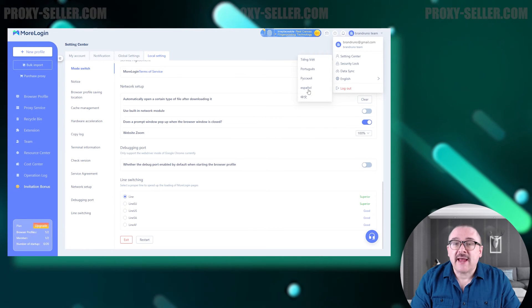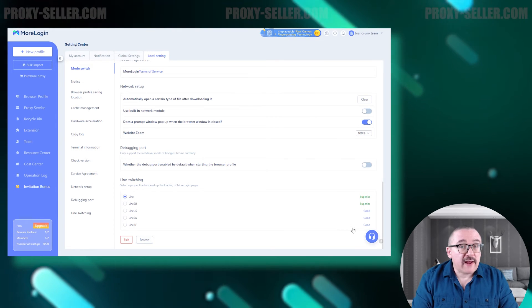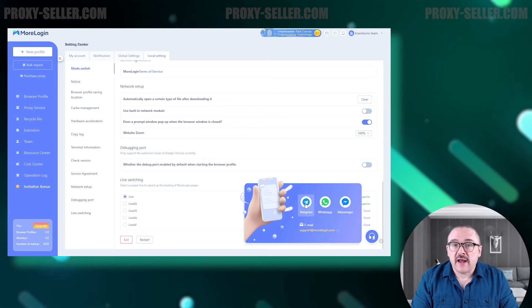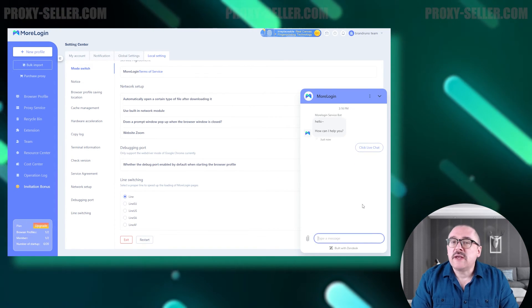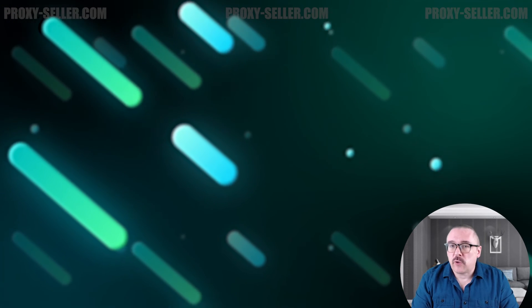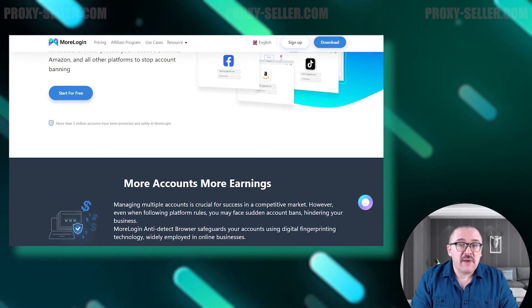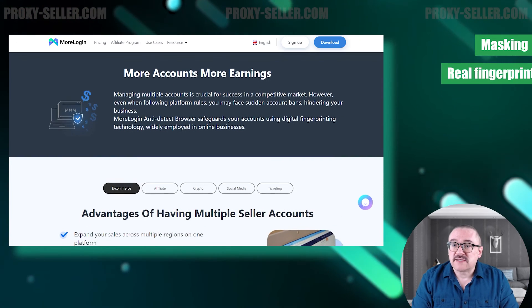Additionally, the browser offers several interface language options, including English, Vietnamese, Portuguese, Spanish, and Chinese. You can easily contact support directly from your browser — on the right side of the interface there's an icon. Clicking this icon lets you choose a convenient messaging option or initiate an online chat where support will join to assist with your queries.